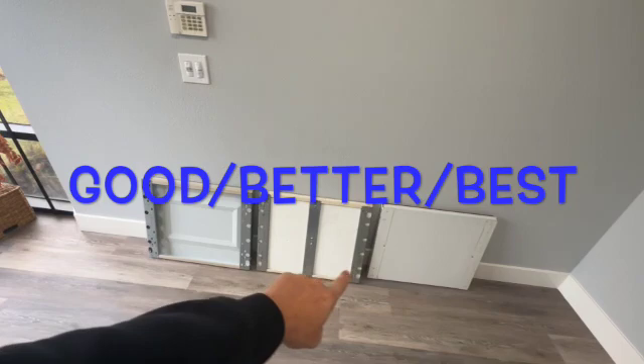So long story short: good, better, best — but at the same time, look at your budget and whatever fits your needs. Thank you guys, please like and subscribe.